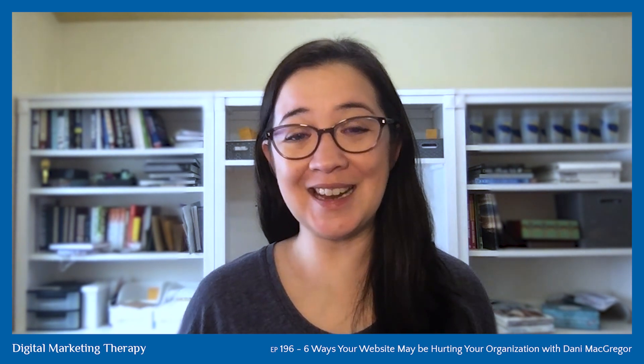We're still in our website audit month and I am so excited for today's episode. We've been talking a lot about how your website can perform for you and generate leads and help you get more visibility for your organization. I'm really excited to have Dani McGregor on as my guest today to chat about the six mistakes that she sees people making on their websites so that you can get them fixed quickly.